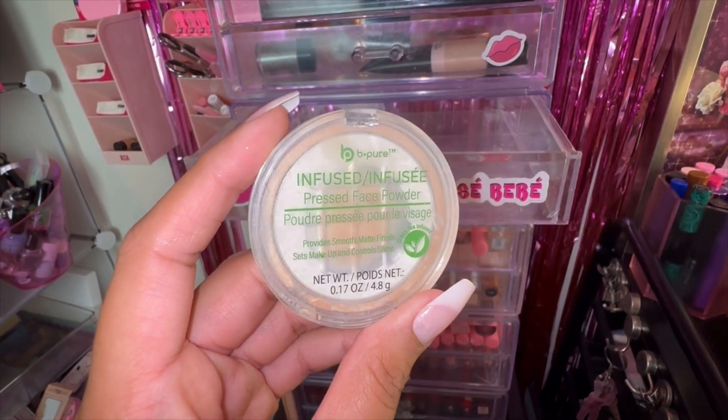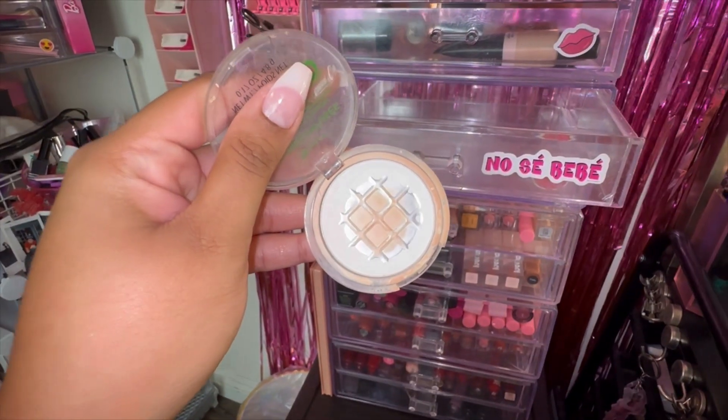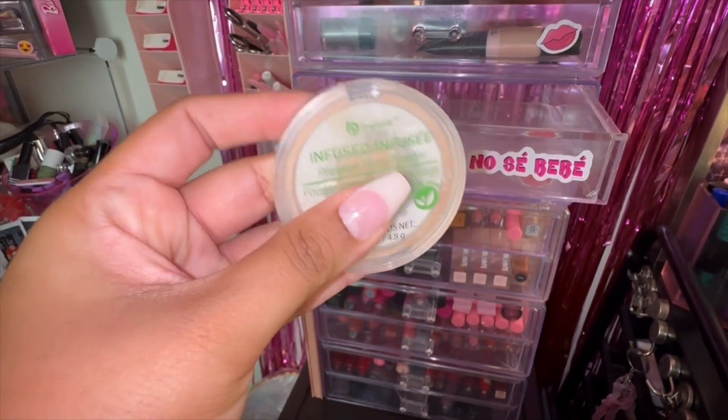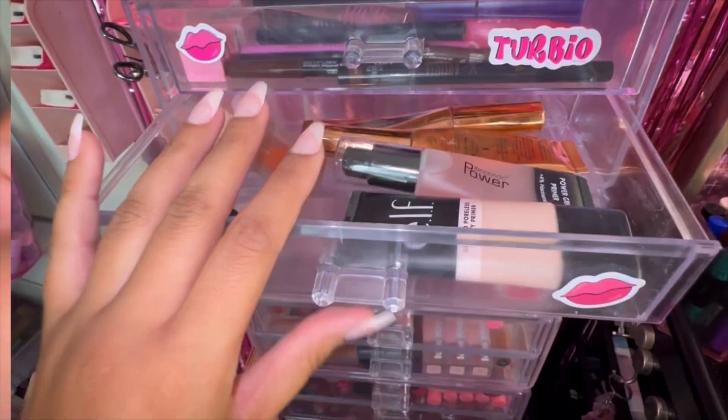Completely forgot about this product — I wasn't really reaching for it. The BePure Infused Pressed Powder. You can see I hit pan on it. I'm debating whether to throw it in my empties — it's just a tiny bit left. I think I'll keep it in the collection a little longer.